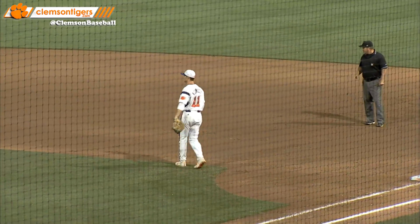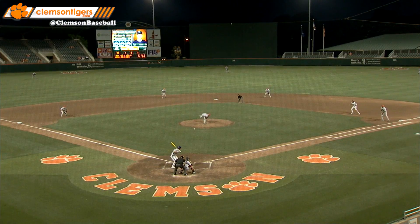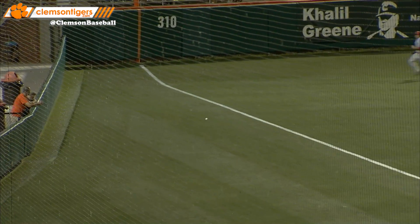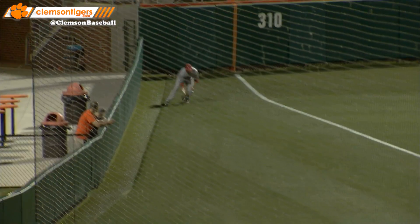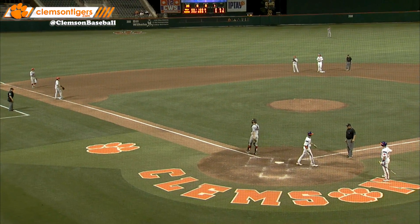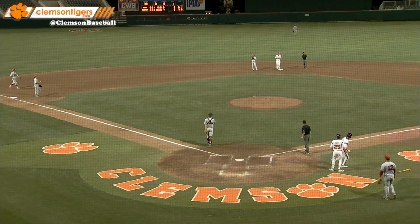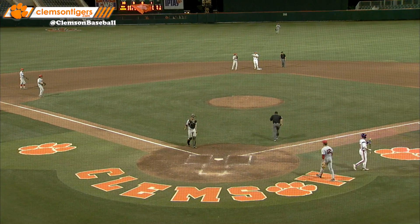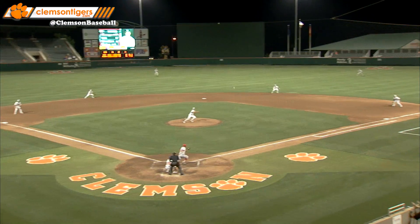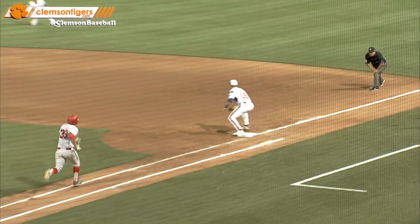Line drive hit hard into the left field corner — that's a fair ball. Rounding second, headed for third is Krieger. He's rounding third, the throw towards the plate is not made, and a one-out double against the brand new pitcher.